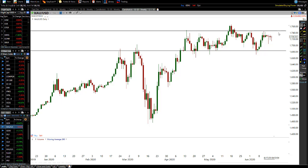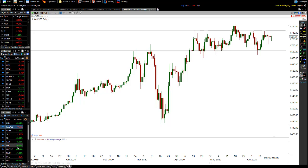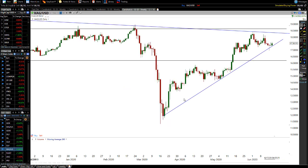We had a move to the downside to the bottom of the channel, then a move to the upside, with a bit of a pullback. Notice we're getting very small candles here, so I wouldn't be too surprised to see some movement to the upside on gold. Moving on now to silver.